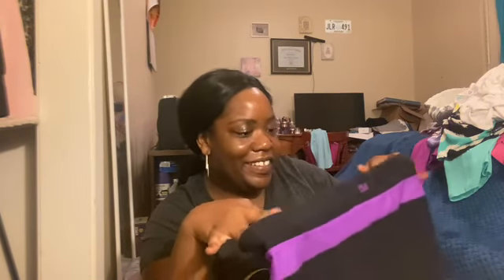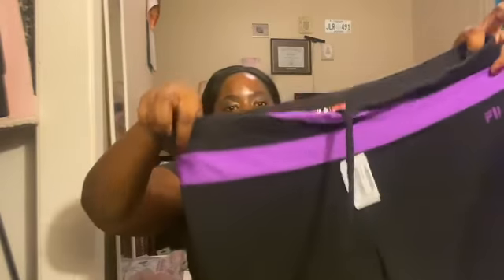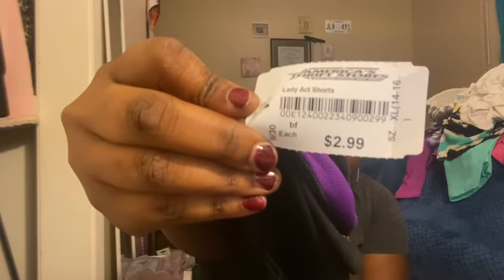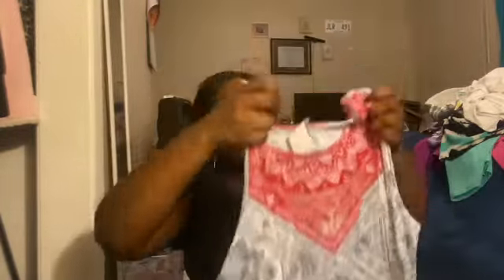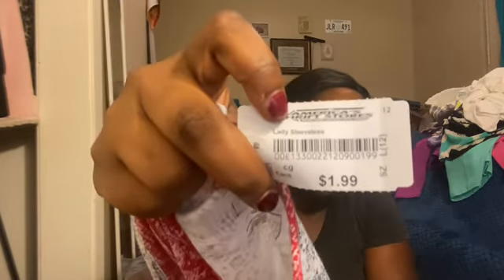I got some more kootchie cutters — they're like this name brand flip shorts. Here they are and they were $2.99. I got this cute shirt right here and it was $1.99.